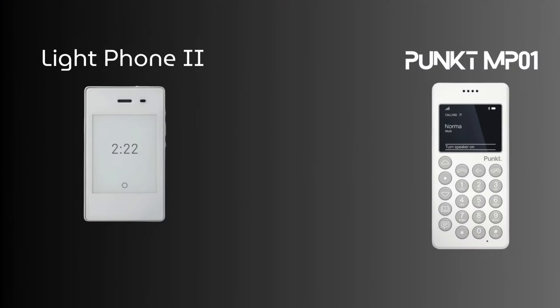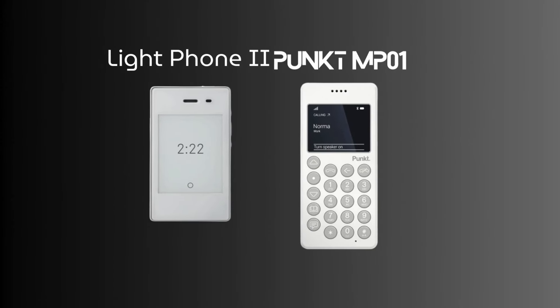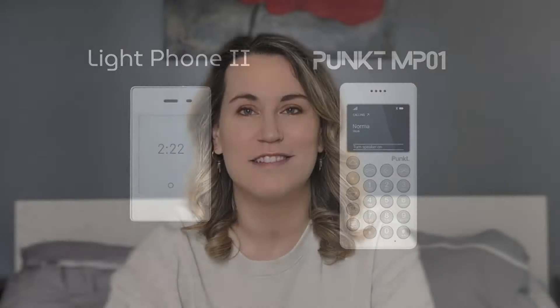So I had narrowed down my search a bit more to look at minimalist phones. When I was looking at a minimalist phone, I was comparing the Light Phone 2 versus the Punkt MP01 or MP02. I chose Punkt in the end because I live in Europe and the Light Phone 2 was not yet supported in Europe.